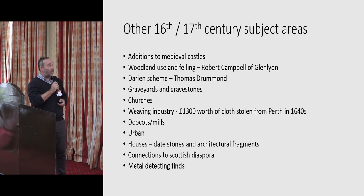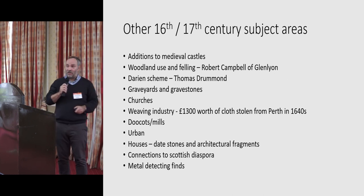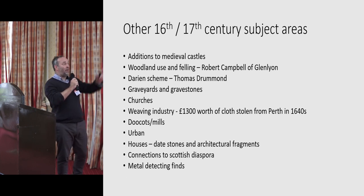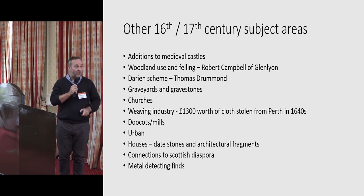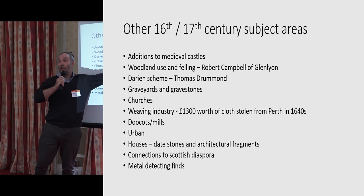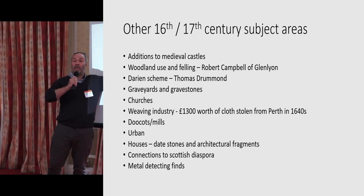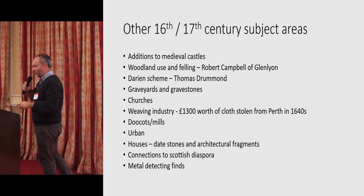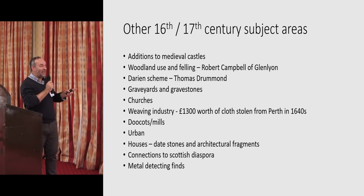I'm going to leave it at that. There are so many different elements to this time period, I don't know really where to begin. I've looked at some of the rural stuff because that's what I'm more familiar with — I haven't touched on the urban stuff, but there's a whole depth of material there. Metal detecting, burials and graveyards, gravestones, understanding the impact of the Reformation, the Darien scheme — lots of Perthshire folk buy into that. Thomas Drummond, one of the key figures for the whole Darien scheme, was in fact one of the captains from the Campbells who took part in the Massacre of Glencoe before he went into it. Anyway, thank you very much.